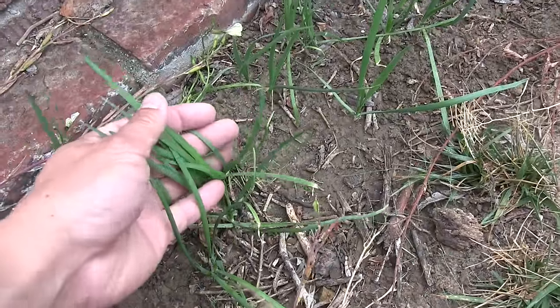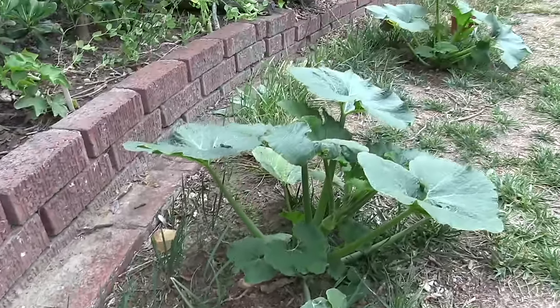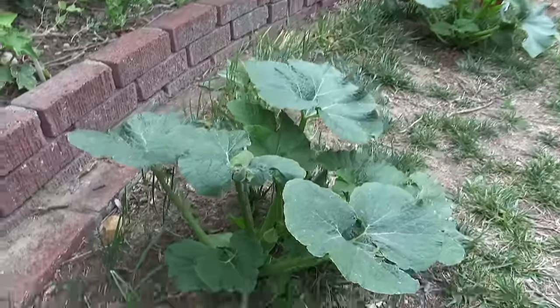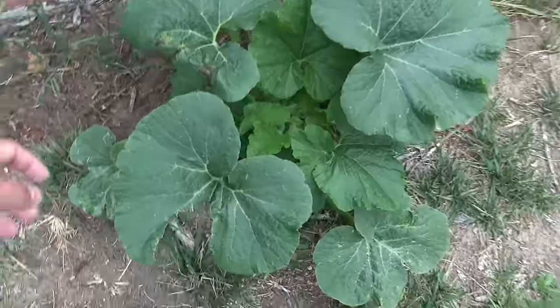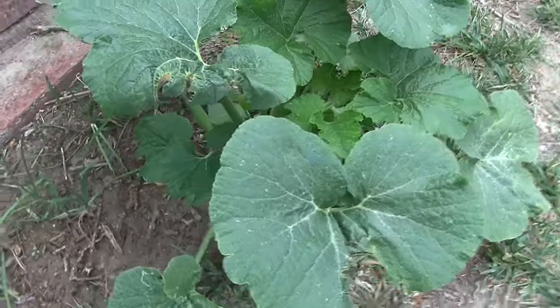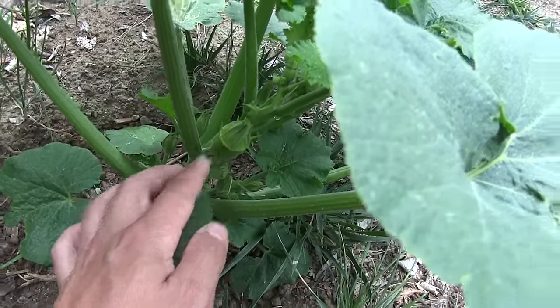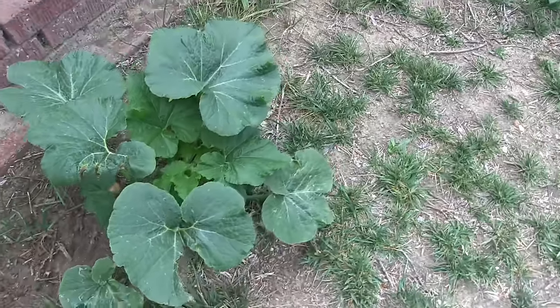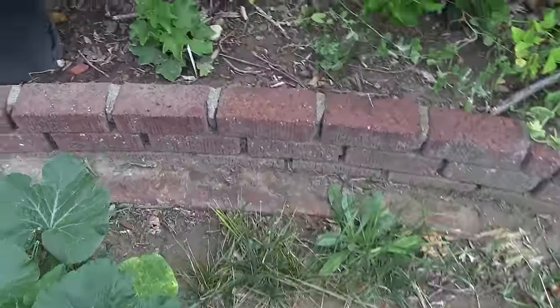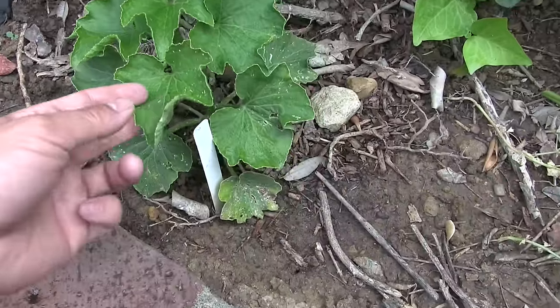All along the grass here are garlic chives — they haven't really exploded because I haven't been watering the lawn. Jack-o-lantern pumpkin — the seeds were planted from a jack-o-lantern used last October. I planted two plants, hoping to have my own jack-o-lantern pumpkin patch here.